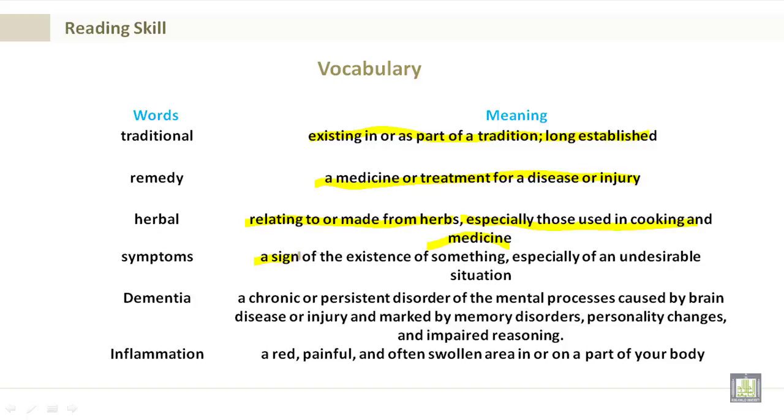Symptoms: a sign of the existence of something, especially of an undesirable situation. Dementia: a chronic or persistent disorder of the mental processes caused by brain disease or injury, marked by memory disorders, personality changes, and impaired reasoning. Inflammation: a red, painful, and often swollen area in or on a part of your body.